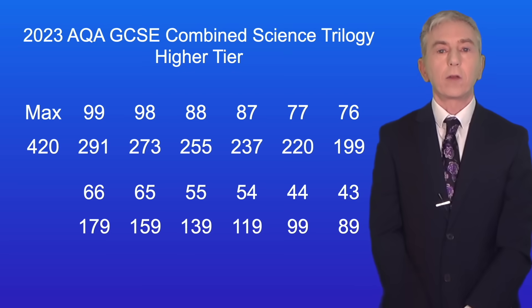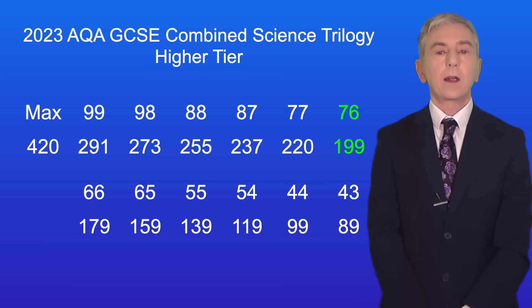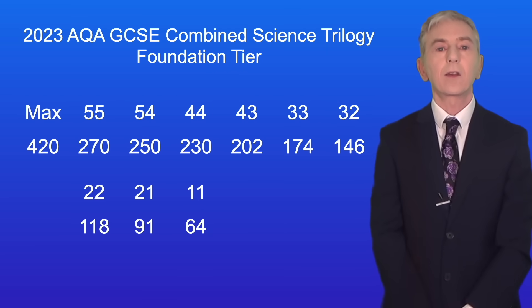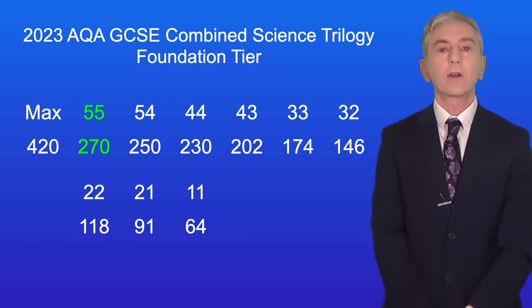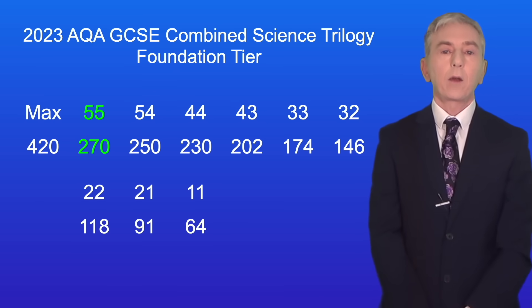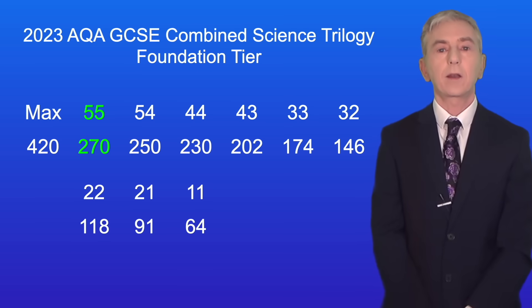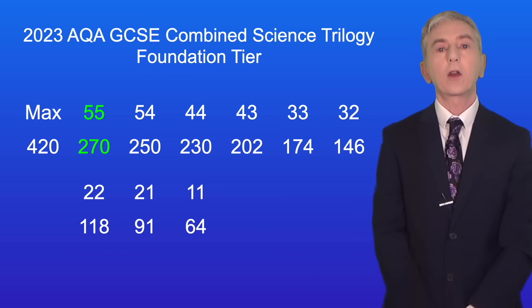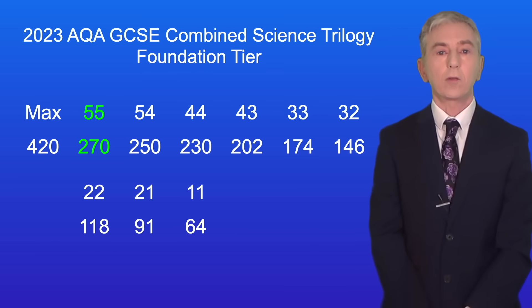Here are the grade boundaries for 2023 combined science trilogy foundation tier. In this case, to achieve a 5-5 students only had to get 270 marks out of 420. The 2024 grade boundaries will be determined after the exams have been sat, but the 2023 grade boundaries show that you can get excellent grades without getting every question correct.